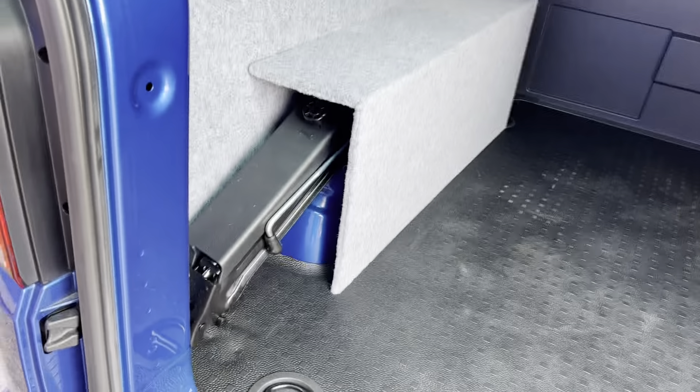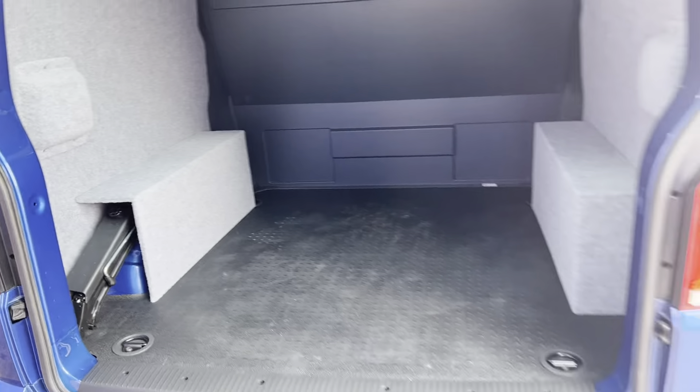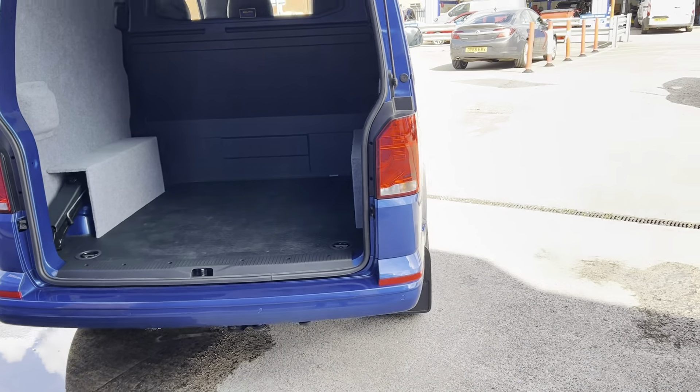Wheel arches covered as well, with still full access to your jack for the spare wheel. Mud flaps front and rear.